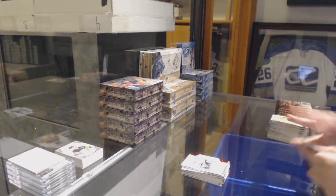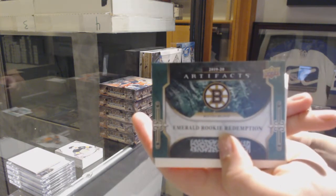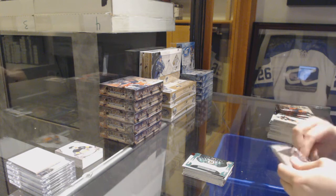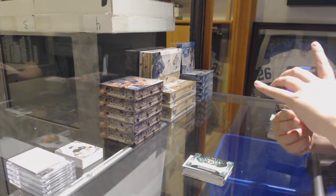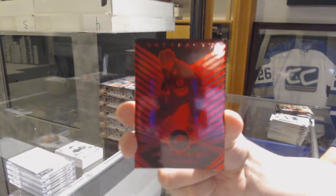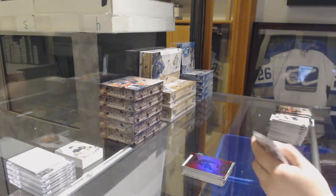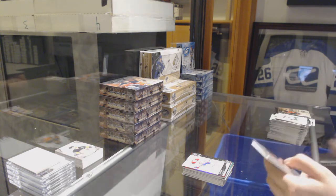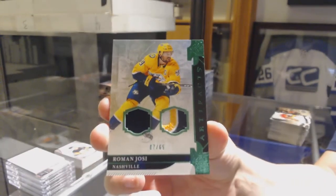A Ruby Rookie for the LA Kings, Carl Grundstrom. Boston Bruins Emerald Rookie Redemption. We've got an Orem Red number /299 for the Minnesota Wild, Victor Rask — I like those, they're shiny. Victor Rask. Number to /699, Max Domi for the Canadiens. We've got an Emerald jersey patch number to /65 for the Nashville Predators, Roman Josi.